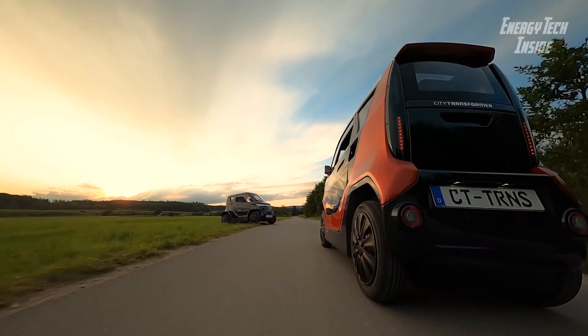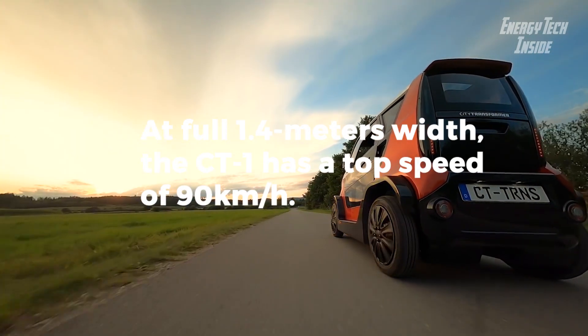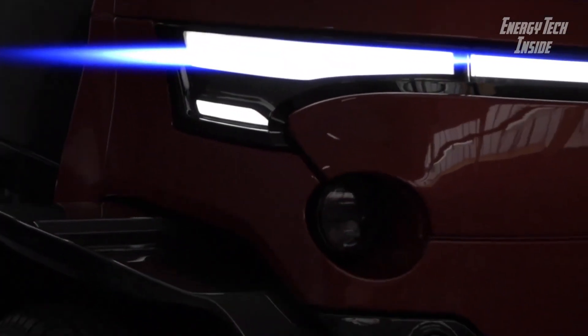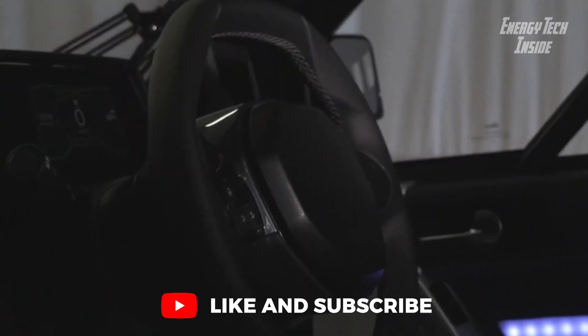Weighing just 590 kg, including the battery pack which is 80% smaller in mass compared with most other standard electric vehicle batteries on the market today, the CT-1 offers an outstanding 180 km real-world zero-emissions driving range.